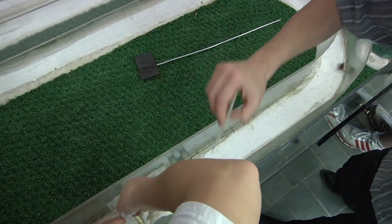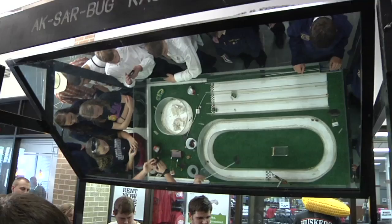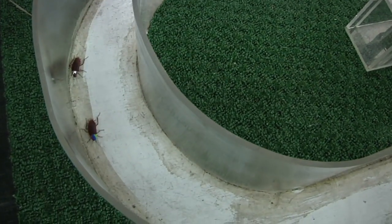And they're off! Come on! It's a day at the races, insect style. Today we are doing an event for FFA, so we have a cockroach race going on.